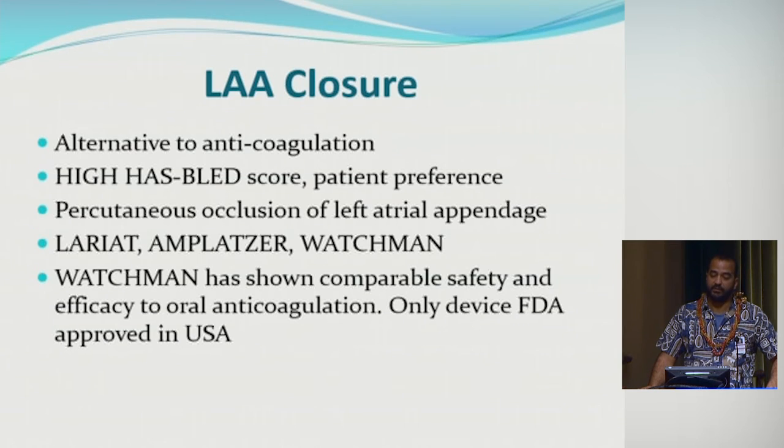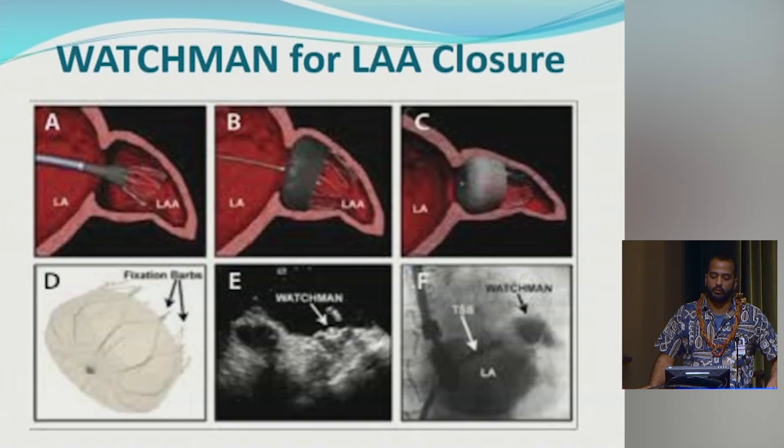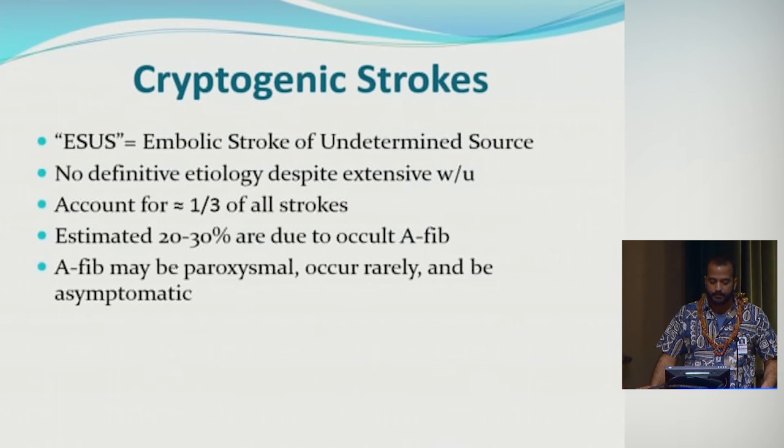Patients who may not be good candidates for anticoagulation — such as those with a high HAS-BLED score — can be considered for left atrial appendage closure. The Watchman device is the only FDA-approved option currently. It's placed by angiogram into the left atrial appendage as a mesh to block it off, since that's where blood clots form in atrial fibrillation before going into systemic circulation. It takes about six weeks to epithelialize and avoids lifelong anticoagulation.